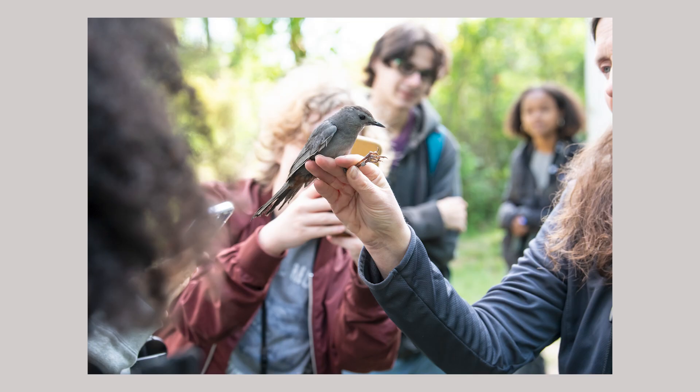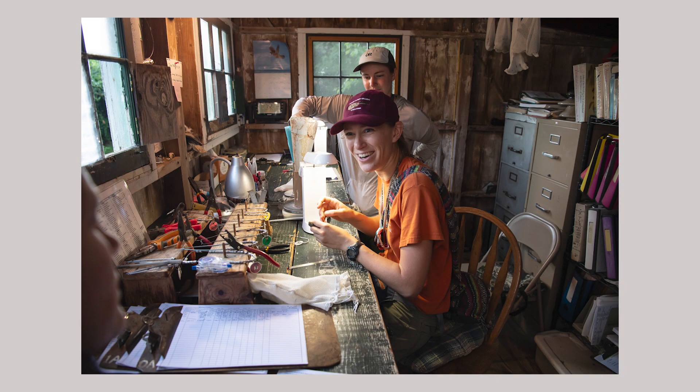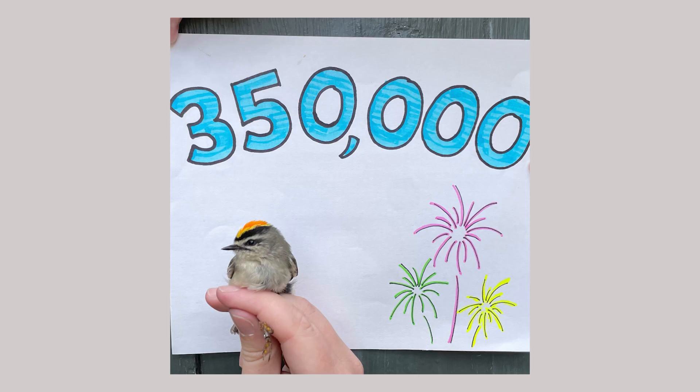Banding just means we literally put a metal band around their leg. It has a unique number on it, so anywhere that bird goes again and is found, whoever finds it knows whose it is. It's like getting a social security number for a bird. Then we take some measurements, record a little bit of data, and send the bird on its way. Most of my work is this fall and spring migration bird banding, and migration is so important because that's just when there are so many birds moving — it's like rush hour for birds.